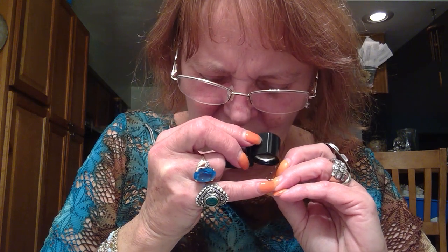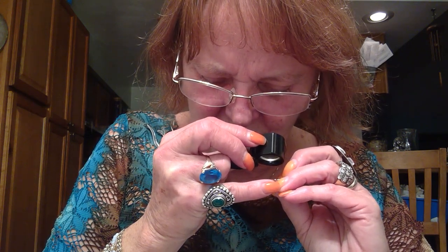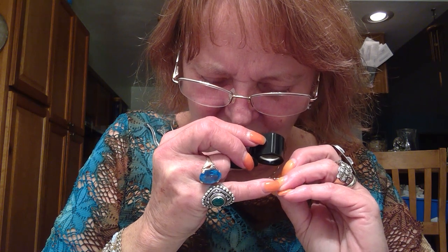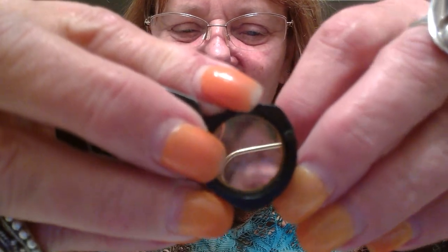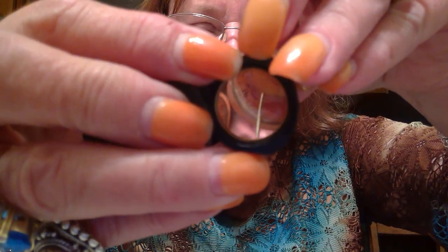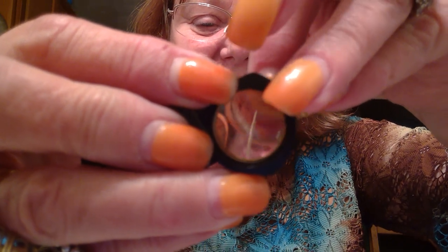These are marked — oh wow, these are 14 karat gold filled. Right there it says 14KGF. And this is really pretty — it's dyed curled glass, look how pretty that one is. I like that. Hopefully the other one is in there. That's really nice.